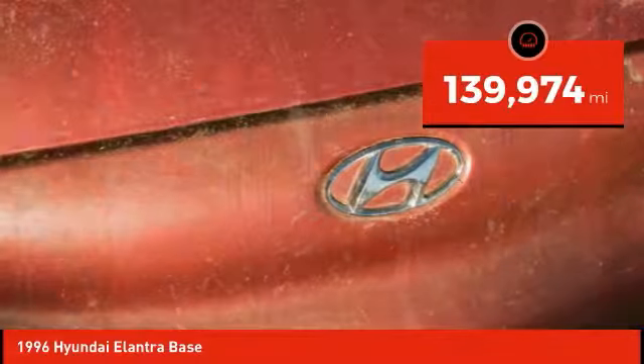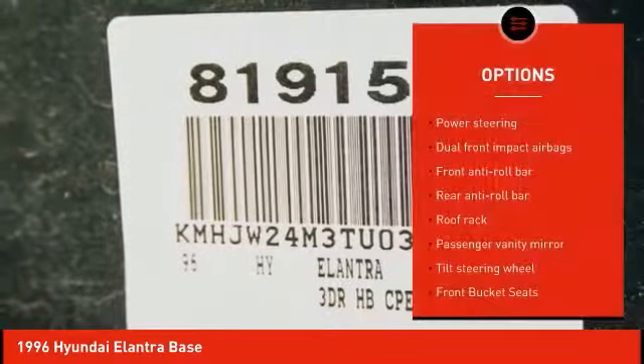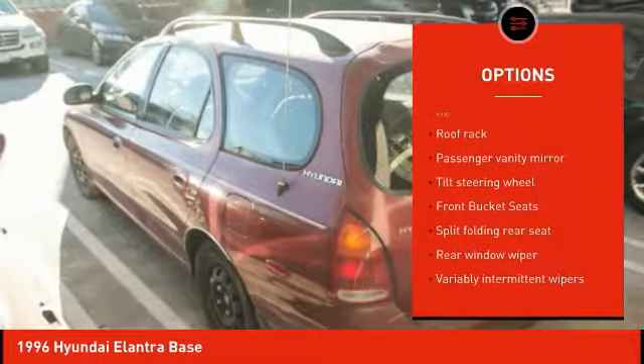This vehicle has less than 140,000 miles. Here are some of this vehicle's great options: dual airbags, power steering, tilt steering wheel.